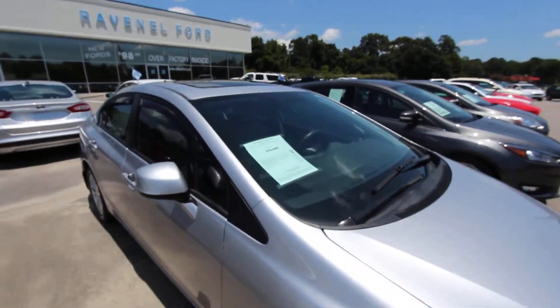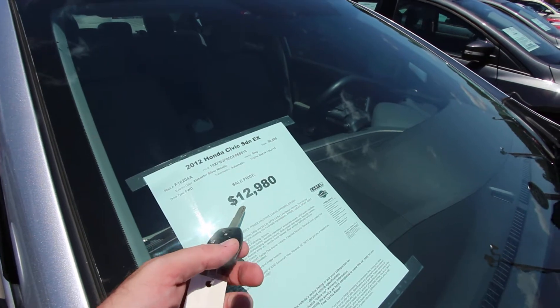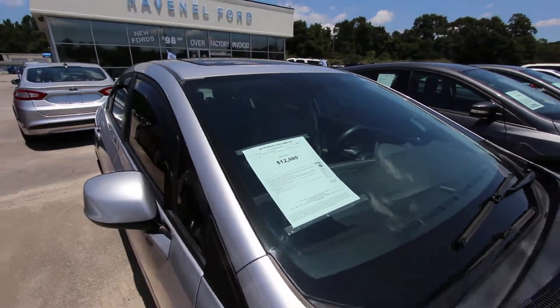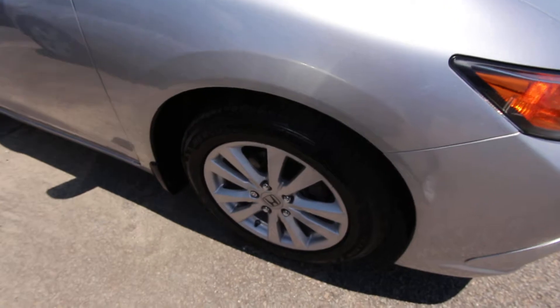Now let's take a look at the window sticker for just a moment. This one's an EX. Price is $12,980 — what a great price. Low mileage at 50,625 miles. Good mileage, good price. You can't beat it at Ravenel Ford. That's one of those payment cars, folks — you can finance and get a great deal on.